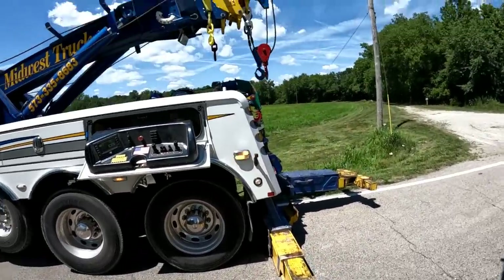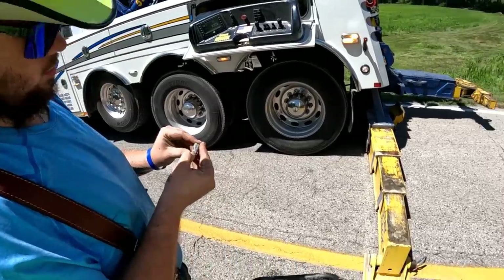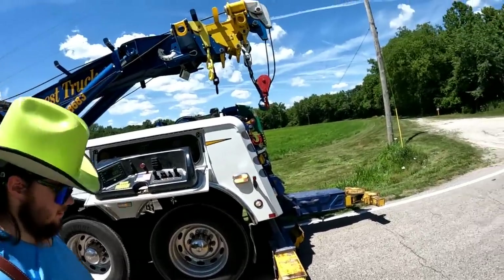Whenever we're ready. Is that the last 10 millimeter socket? I thought so, but it's a 12. Oh, so close — very close.